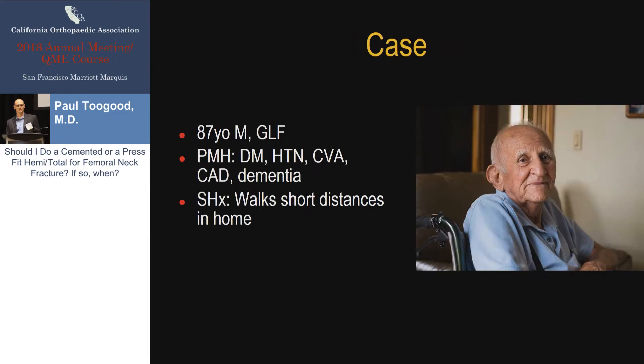No disclosures. Usually when I give a talk to a group in a trauma symposium, I like to show a really exciting case, like a mangled limb or a pelvis that's all out of whack. Unfortunately, with this topic, that's not really applicable. This is the exciting case, and obviously all of us have dealt with this hundreds of times. This is not a real patient — this is one made up, but obviously familiar to everyone.